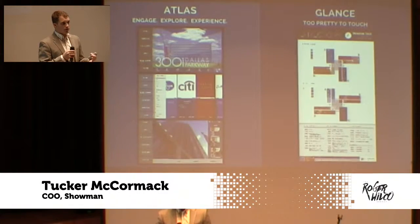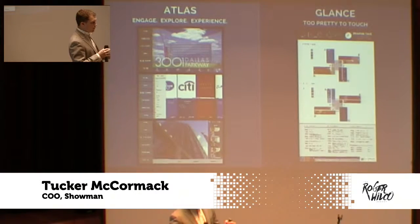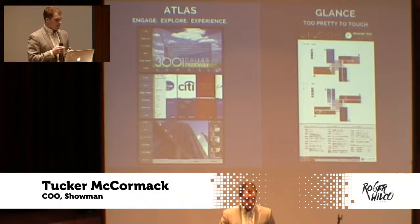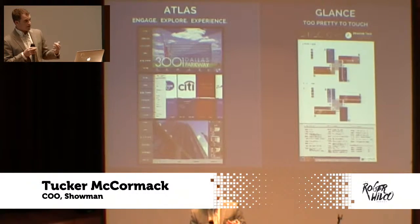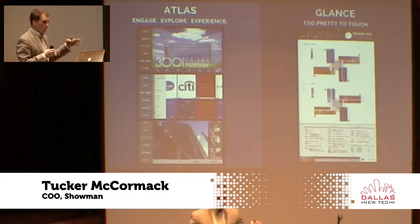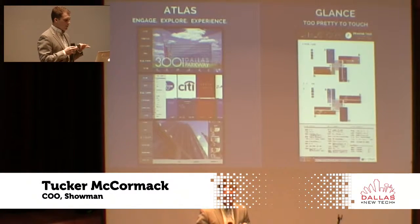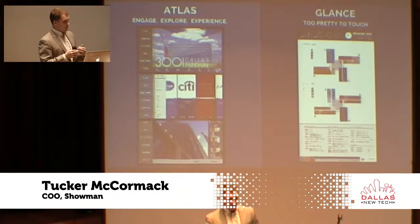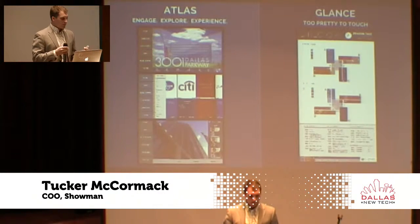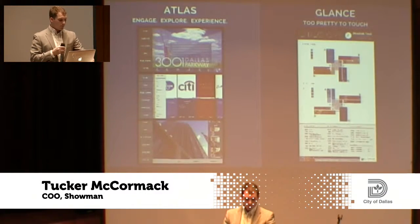One main focus is our touchscreen — the Atlas. The Atlas is our premier product that allows interactive signs to be very customizable, with various templates, unique layouts, and really flexible deployment. The other is a non-touch option called the Glance, which is much more for the simple needs of smaller businesses or smaller buildings. But it still allows for all the dynamic interaction like rotating content, animations, and more of what the Atlas provides.